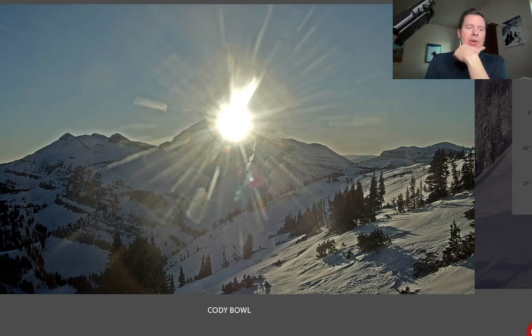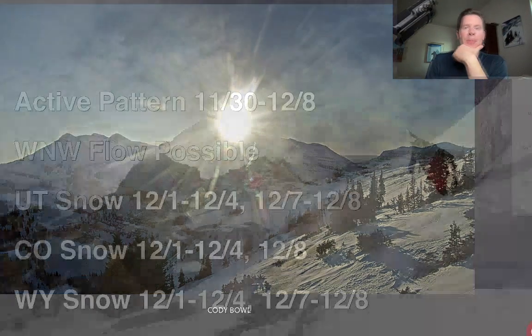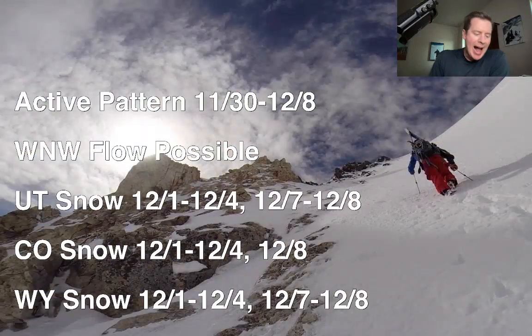I want to show you my bullet points here. Watch what happens here. So active pattern setting up 11/30 to 12/8. And we could even see a west-northwest flow type of setup in the upper atmosphere. That could really benefit the Tetons, the Wasatch, and the central to northern mountains of Colorado with heavy snowfall. Some big accumulations possible if that sets up in earnest.